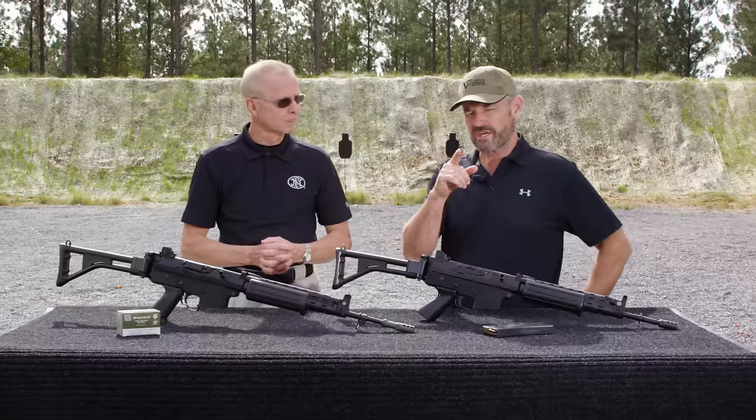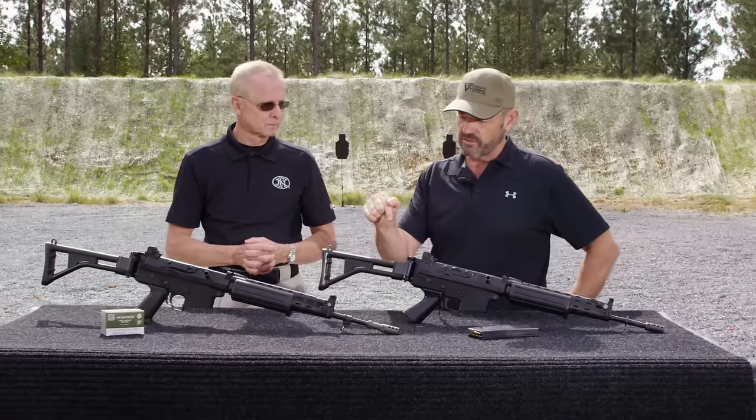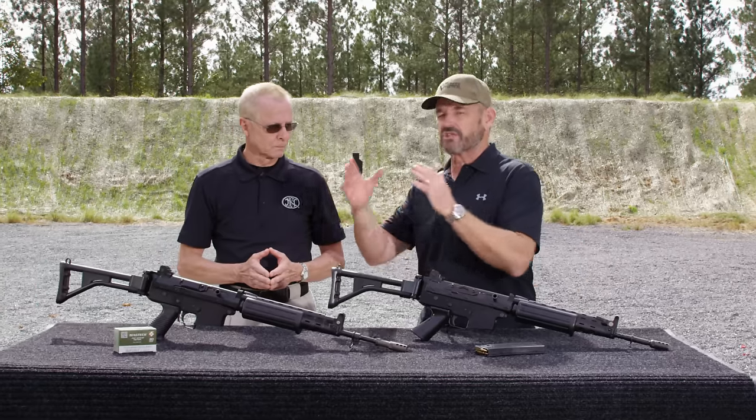Larry Vickers here, Vickers Tactical Channel. I've got my friend JP from FN, and I've been wanting to do this video with him for quite a while. He's going to take us through the early versus the later production FNC.